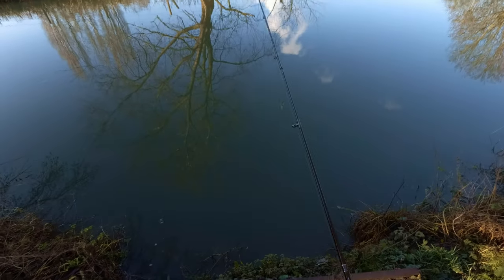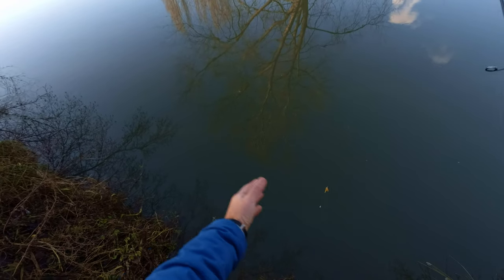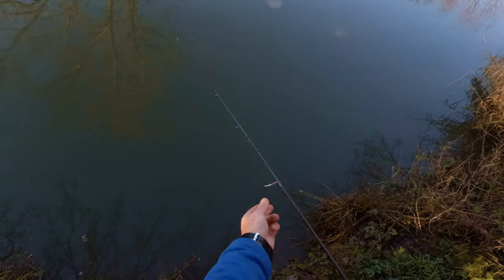This spot looks interesting — I can see that the floor is kind of slack here. I have high hopes. If I can get my rig in position I will probably spend five minutes here just to see if the fish will be here or not.